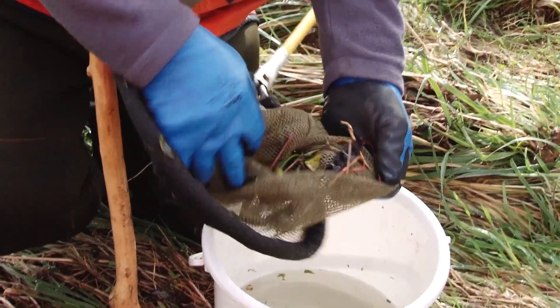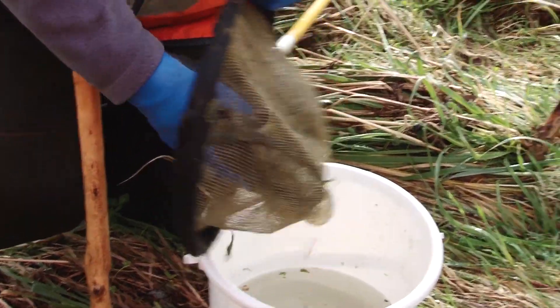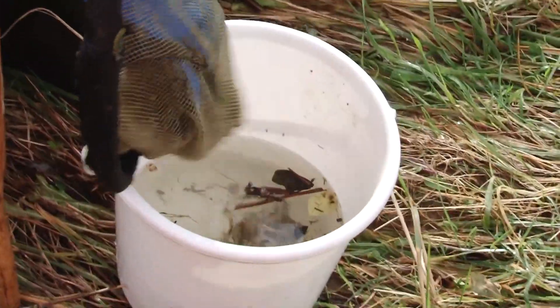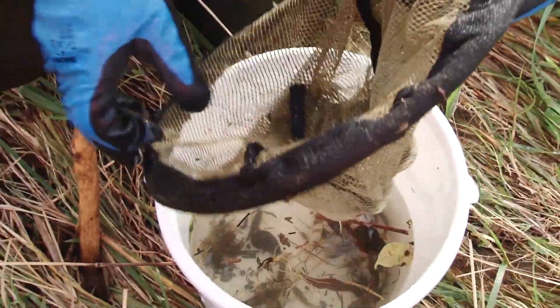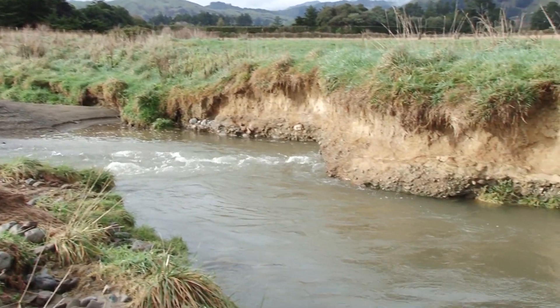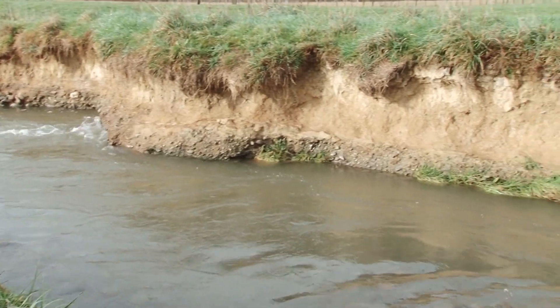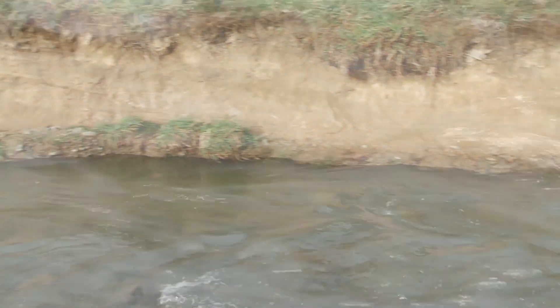We relocated about 700 eels out of the Pariomātangi wetlands, downstream into the Mangapaudi stream and the Rangayuri stream — so into the same sorts of environments that they would have had to migrate through to reach those wetlands or that stream. Pretty much the same areas that we got them from.